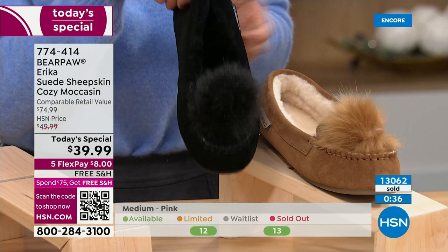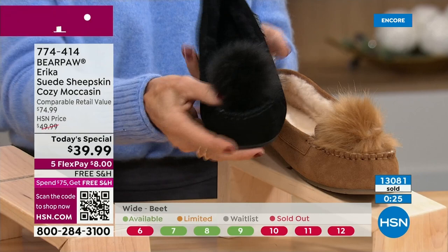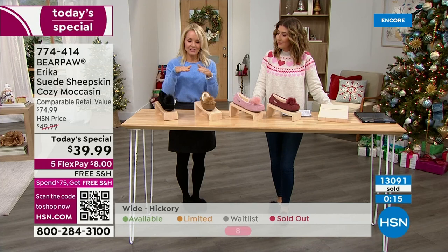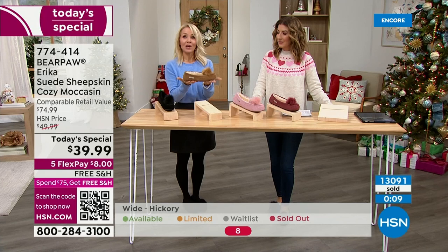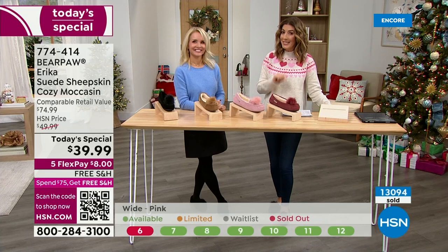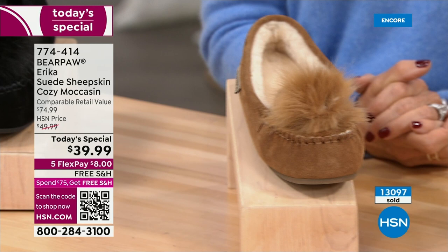If you're doing a lot of hosting and holiday parties, be comfortable but be adorable — the black with its dye-to-match is the way to go. The hickory is classic — if you love that classic hickory color and have the boots, you probably want a matching slipper. This is an amazing shoe at an amazing price, probably one of the best holiday gifts of the entire season. It's only one day at this price. We also have free shipping on orders of $75 or more and free exchanges — we'll even pay for return shipping.